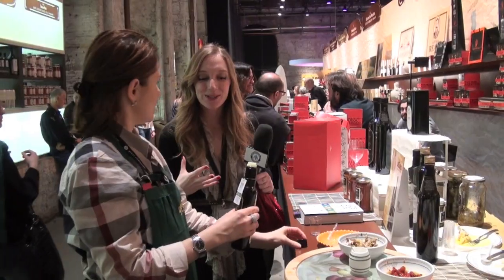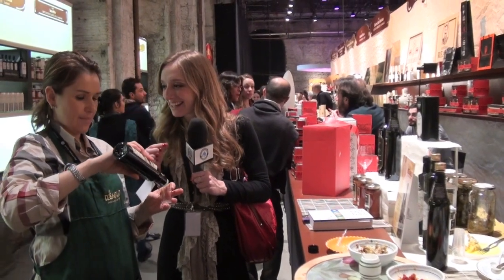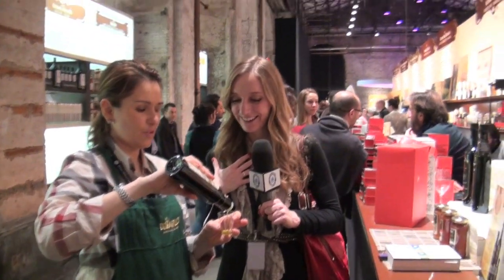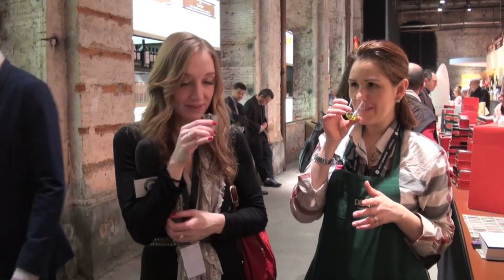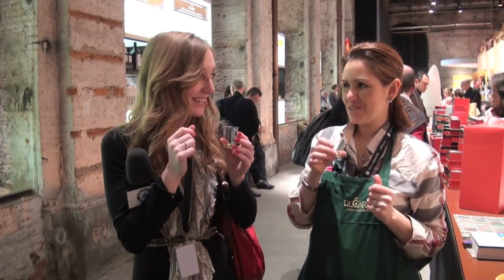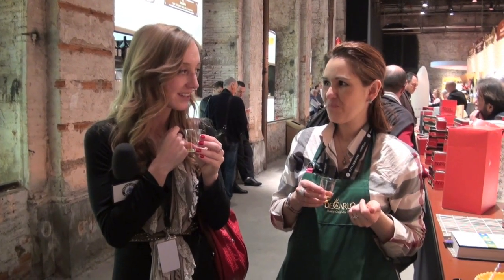We are about to taste the olive oil that in 2013 won best olive oil in the world. Also, explain to me how you're supposed to taste oil — because I've seen people go like that. Is that what I'm supposed to do? A good extra virgin olive oil is sweet at the beginning, bitter in the middle, and spicy at the end. So cover, then smell, then taste. Oh wow, it's really spicy at the end! It's delicious.